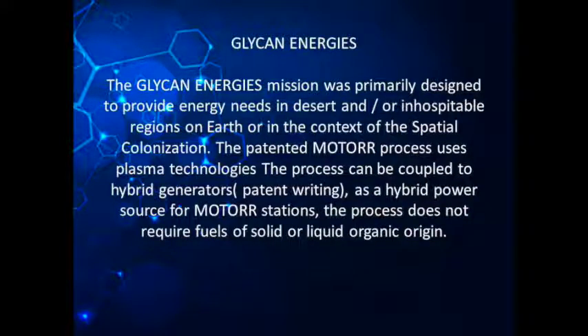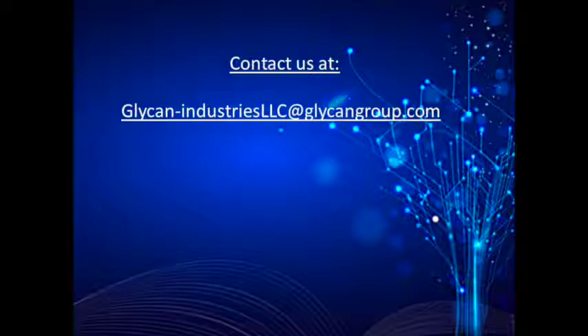The Glycan Energies mission was primarily designed to provide energy needs in desert and/or inhospitable regions on Earth, or in the context of spatial colonization. The patented motor process uses plasma technologies and can be coupled to hybrid generators as a hybrid power source for motor stations. The process does not require fuels of solid or liquid organic origin. Contact us at Glycan Industries LLC at glycangroup.com.